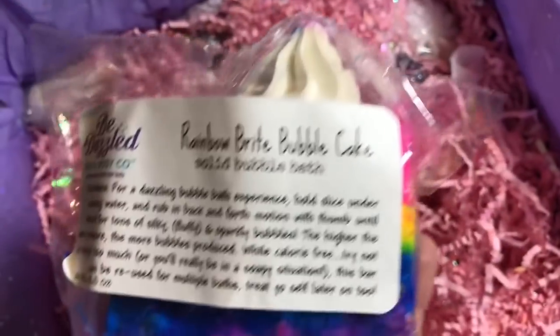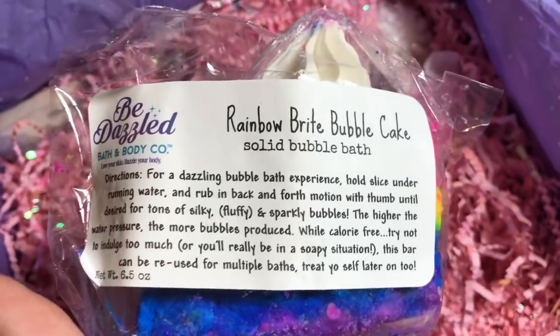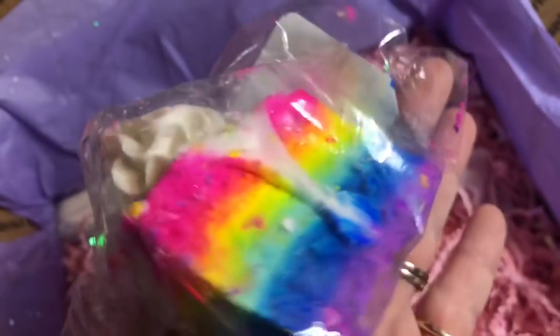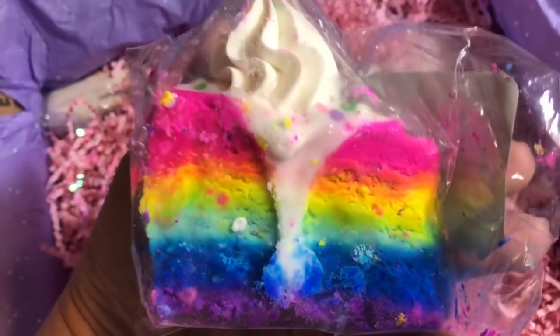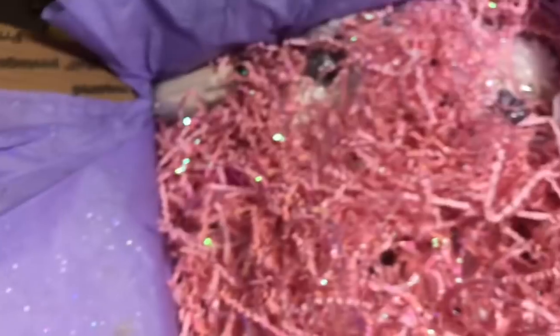Next we have the Rainbow Bright Bubble Cake Solid Bubble Bath — same instructions for this as well. Look at this bubble bar. Absolutely gorgeous.